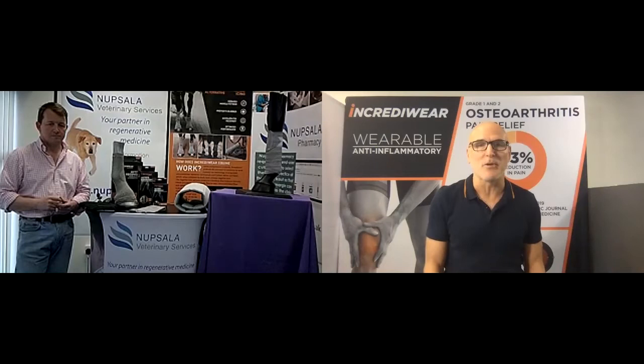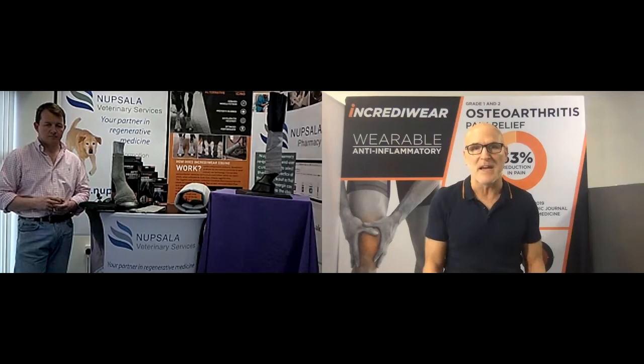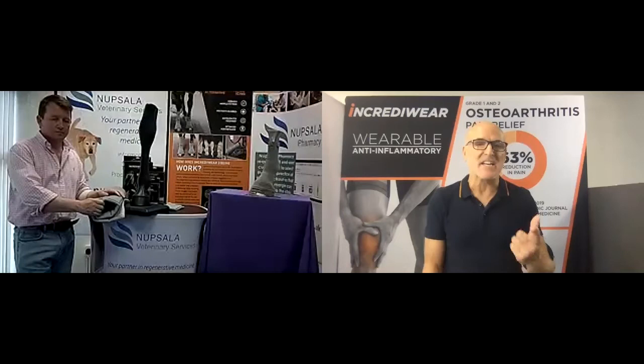Today we're talking about Incredi-Wear Equine. We're going to go over each one of the products and explain how the product works. Incredi-Wear Equine is the first wearable anti-inflammatory. What that means is that we're going to take away the inflammation and at the same time increase blood flow, which is going to allow the body to heal faster.